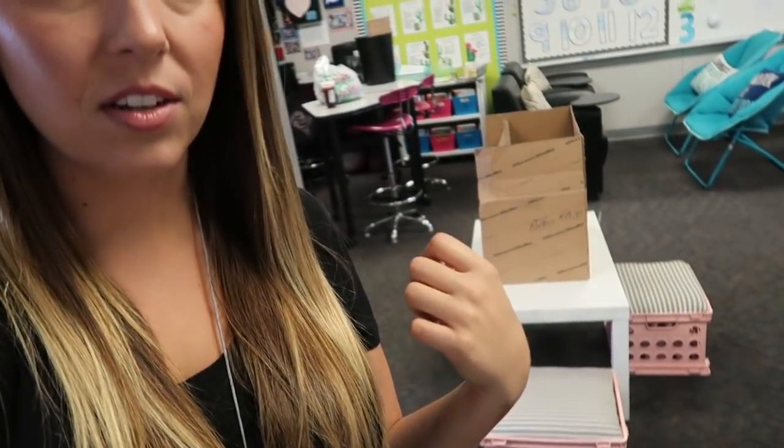If you saw my first classroom setup vlog, I wasn't sure how I felt about the layout. I kind of feel like I like it. I do still need to find a different table for this little area, but I haven't been able to find anything yet. I was thinking of doing a shop-with-me series for back to school shopping, so I'm going to take you guys along with me. For today I'm going to try to get the bins tackled, homework folders, and maybe get started on printing out some stuff for my back to school packet.